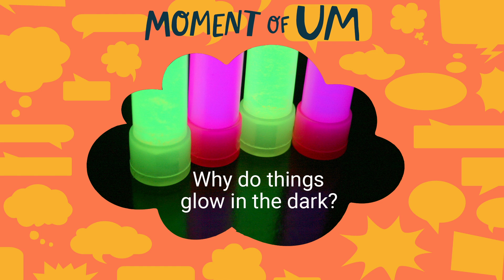One of our listeners wanted to know more. Hi, my name is August. I'm from Sundi, Alberta, Canada, and my question is: how do glow-in-the-dark things glow?